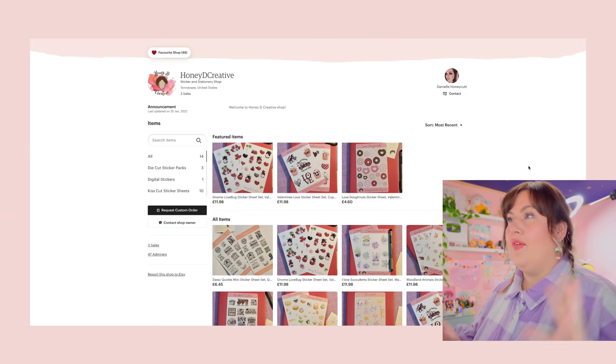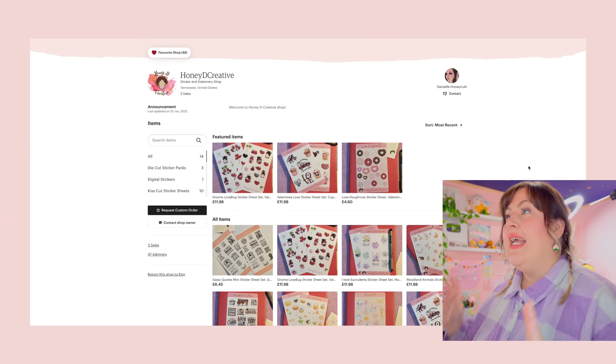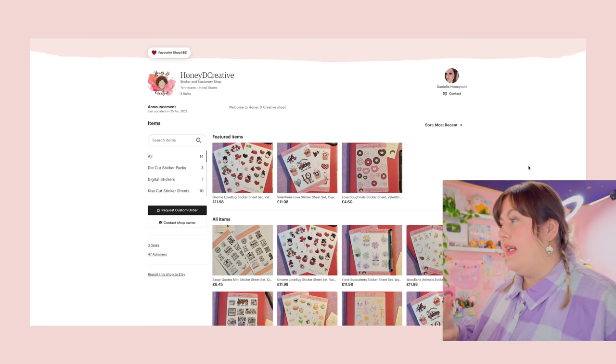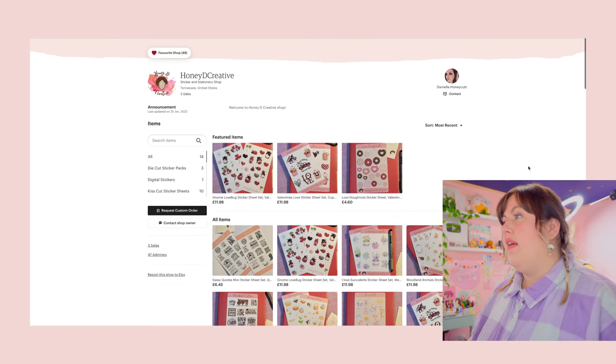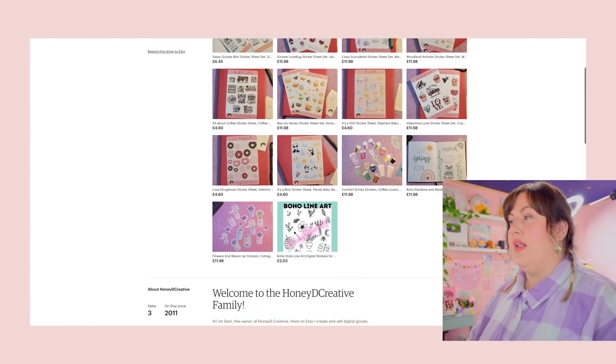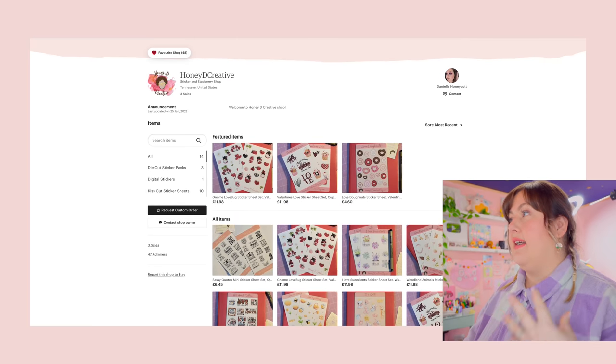So let's get into it. The first shop I opened at random is Honey D Creative, and it looks like these are a sticker and stationery shop. Right off the bat you know what it is — it's a sticker and stationery shop — you know what the brand is about and what it is selling.